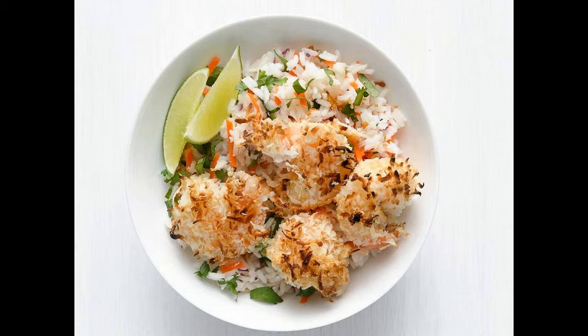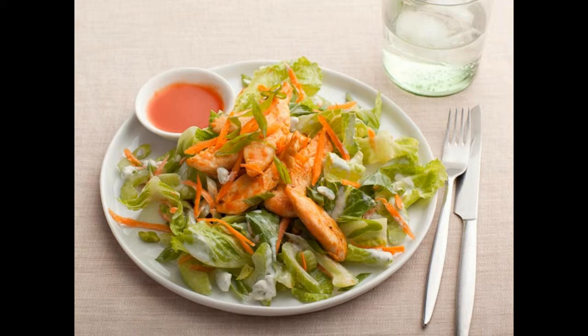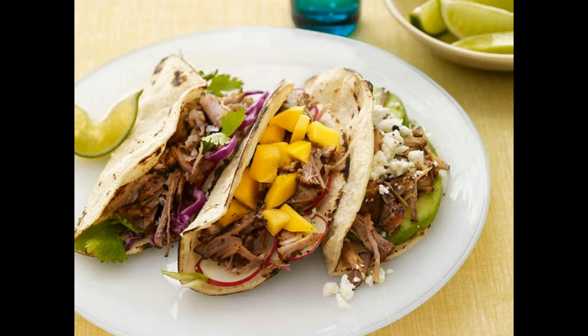5. Asian turkey burgers: Food Network Kitchen lightened these burgers by cutting back on the meat and adding some texture with bulgur. Top burgers with quick pickled cucumbers and onions and a spicy yogurt sauce. 6. Zucchini enchiladas: no tortillas, no problem — take advantage of summer's squash bounty and wrap your enchilada filling up in zucchini.